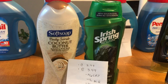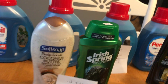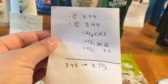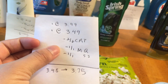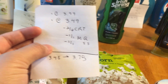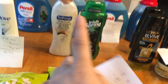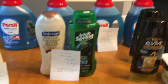For the body wash, I did the Soft Soap and the Irish Spring together. These are limit ones and they're separate deals. However, if you have a CRT, it's going to be best to get both of them together. The Irish Spring is $3.99, the Soft Soap is $3.49. I had a $2 off six body wash CRT, a $1 off manufacturer coupon for the Irish Spring, and a $1 off for the Soft Soap from the SmartSource insert. It came to $3.48 and I got back $3.75 — $2 back for the Irish Spring and $1.75 back for the Soft Soap. So that was a little bit of a moneymaker.